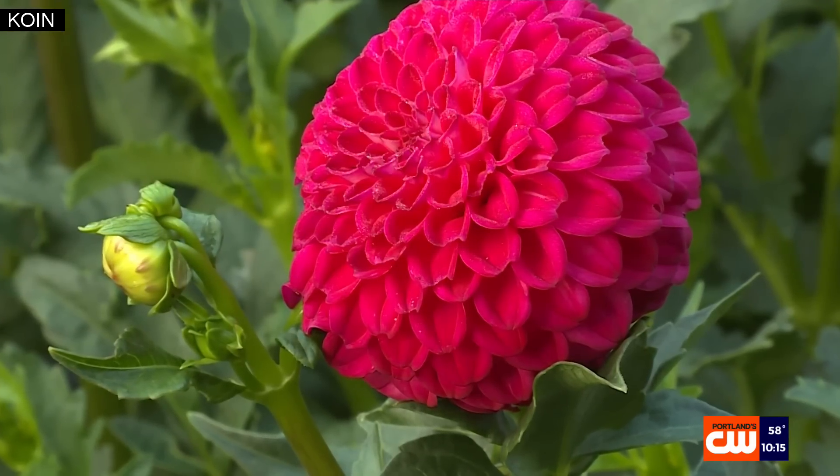Now she sees them in a whole new light. She says, "Thank you for your pigments." I love it.